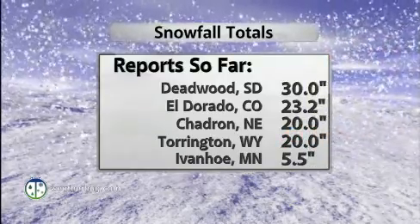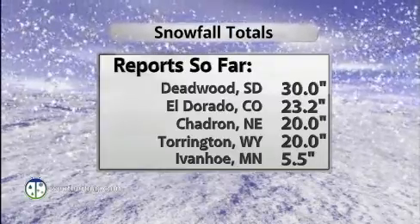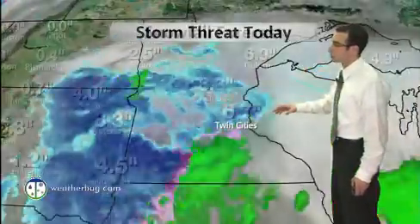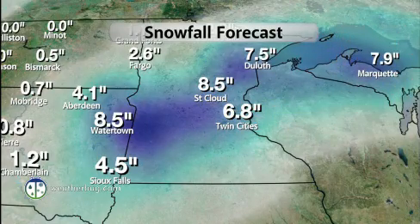Snowfall tallies: Deadwood around 30 inches, El Dorado, Colorado, 23 inches, Ivanhoe, Minnesota, 5 and a half inches. Lots and lots of snow continuing in some of these areas. We still have winter storm warnings all over the place. Our snowfall forecast still puts the Twin Cities at a pretty decent amount of snow. Stay tuned here on WeatherBug.com.